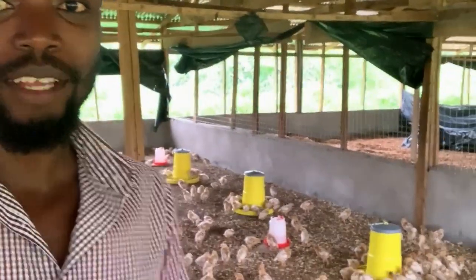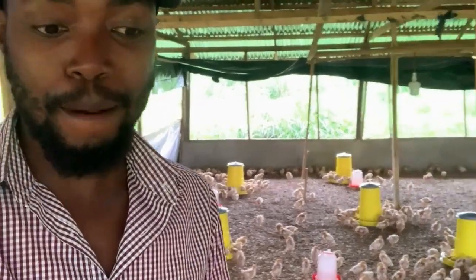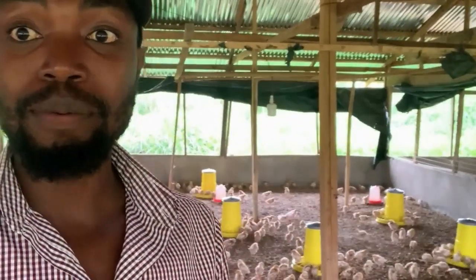Hi guys, welcome to Simenshia Farms. This morning I'm here at the poultry farm, as you can see, feeding the little chickens. But last week we told you that we were bringing the series on how to start a cattle farm in Ghana to an end.